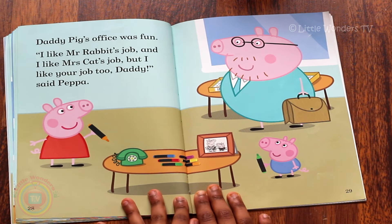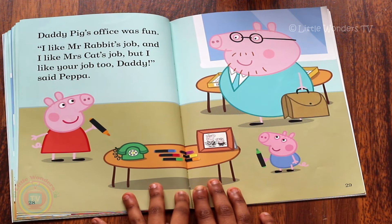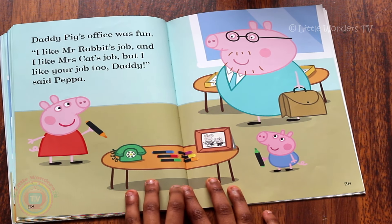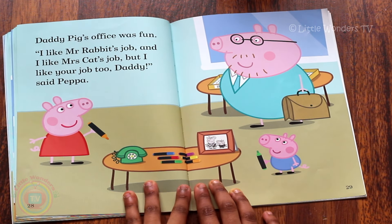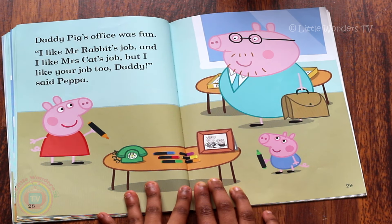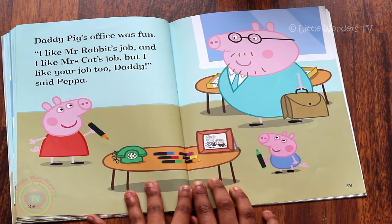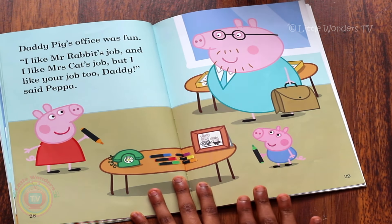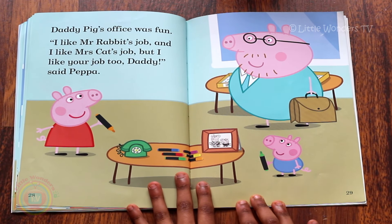'Daddy Pig's office was fun. I like doing Mr Rabbit's job and I like Mrs Cat's job. But I like your job too Daddy,' said Peppa. So here's a picture of Peppa and George and all his pens. Just pens, pens, pens.